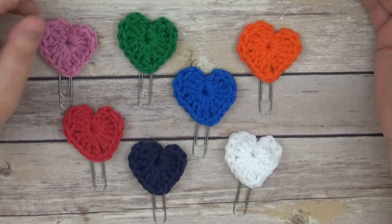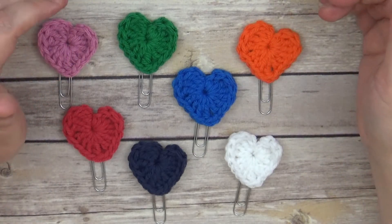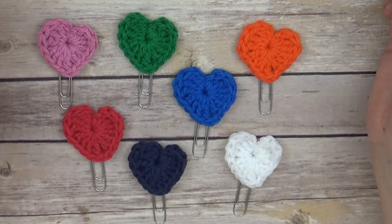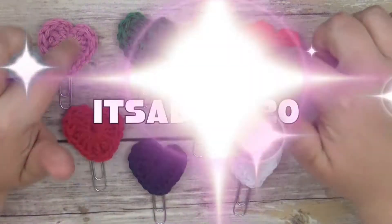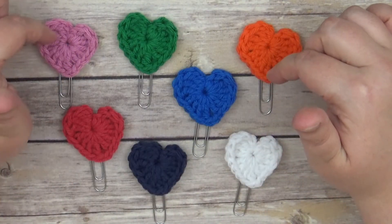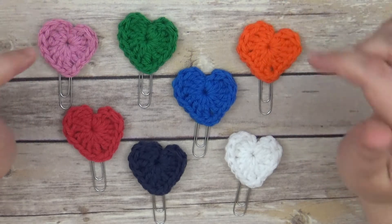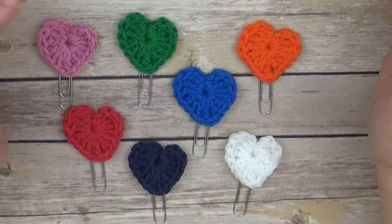If you have a special request, she's extremely talented, so you can ask her. I'll have her shop linked down below, and I do have a discount code — it's ITSADATE20 — which saves you 20% off your order. These are really well priced: two dollars each or three for five dollars, which is a really good price.